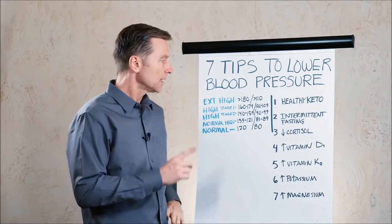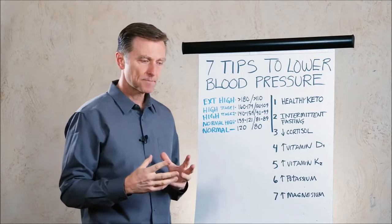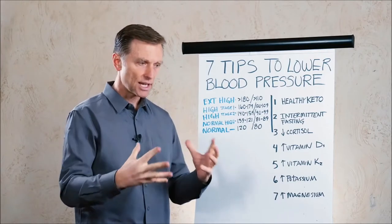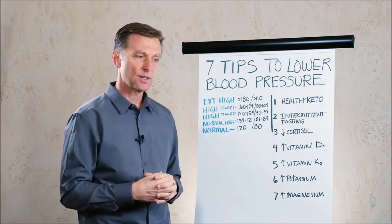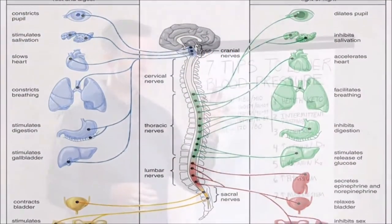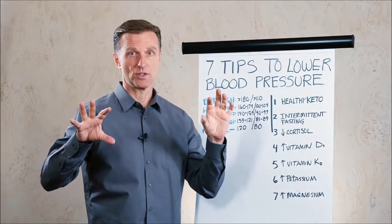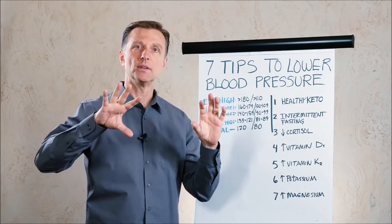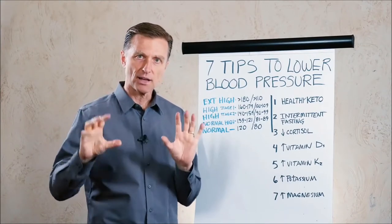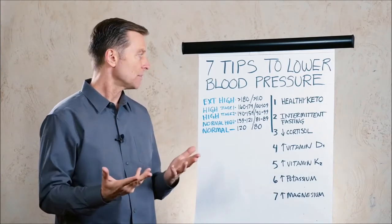An extremely high blood pressure involves the systolic and the diastolic. Systolic is the contraction of the heart, and diastolic is the relaxation. It has a lot to do with the autonomic nervous system, where you have the flight or fight — called sympathetic — and then the rest and digest, called parasympathetic, which is the recovery. It's an active type of system that helps calm things down. We have a balance of those two parts of the nervous system that are on automatic.